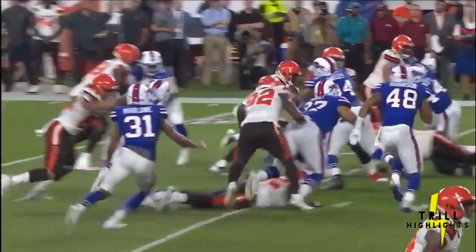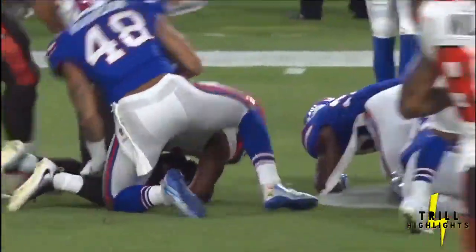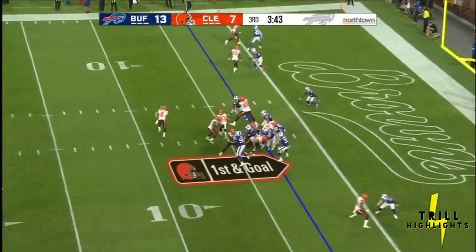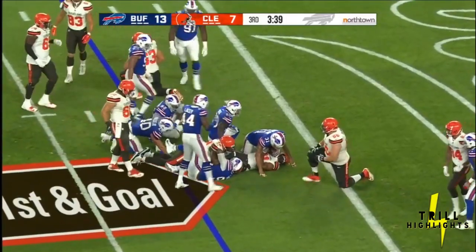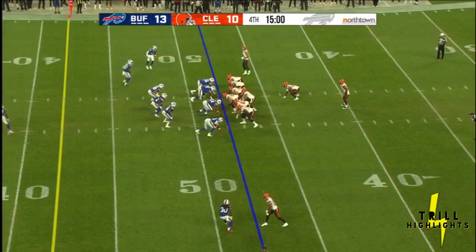This is well blocked up front. They ran it straight ahead and did not use the pulling guard or tackle — quiet the crowd. Chubb and Marleau — the Browns trail by three to start the fourth quarter.